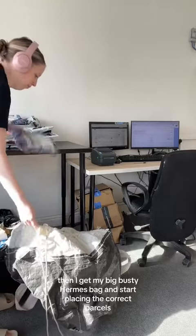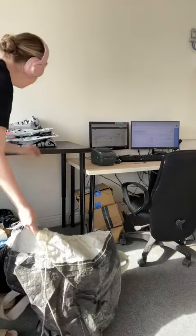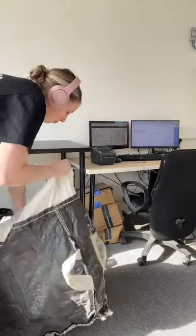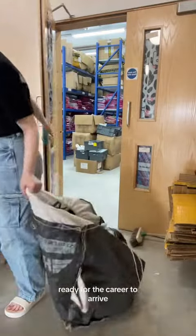Then I get my big busty Hermes bag and start placing the correct parcels into this bag, so they can all be dispatched today, ready for the weekend. Then I just put them in the elevator, ready for the courier to arrive.